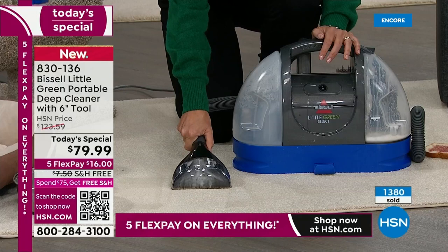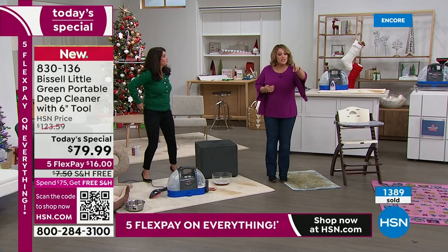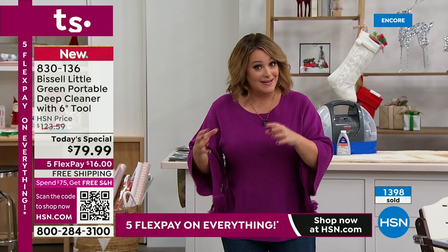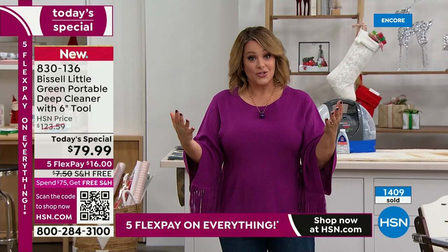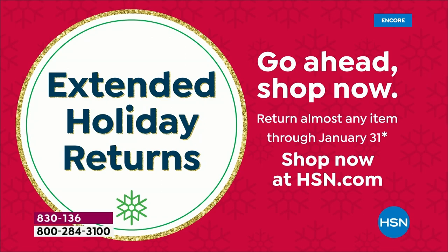Even old stains — a lot of them will come out. For $16 and free shipping, you've got your own grab-and-go, under-10-pound wet vac. You get to try it all of November, all of December, and all of January because we've got extended holiday returns.